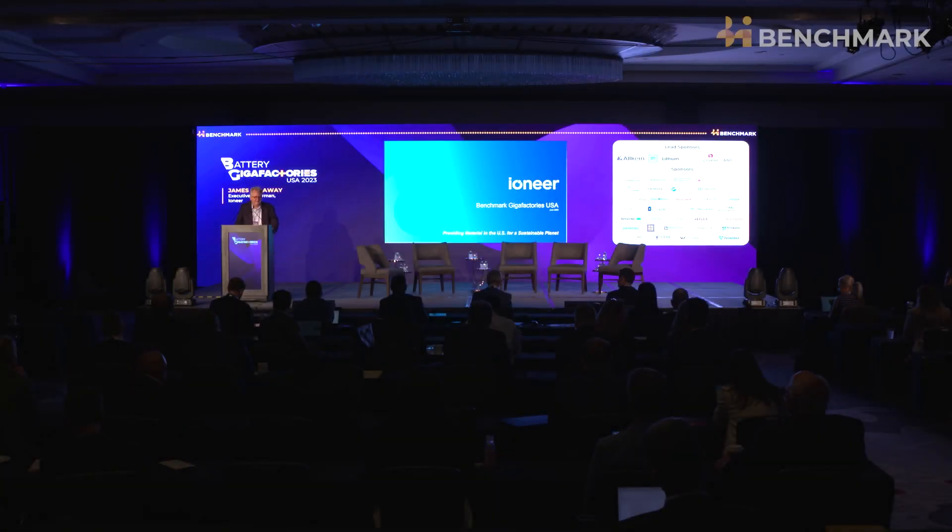My name is James Calloway, and I'm a veteran of this industry, having been the chairman of Oricobre from start-up to building Olaroz and putting it into production. For the last seven years, I've devoted my complete attention to the development of Rhylite Ridge by Ioneer.